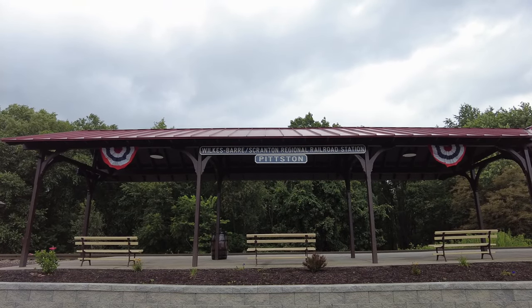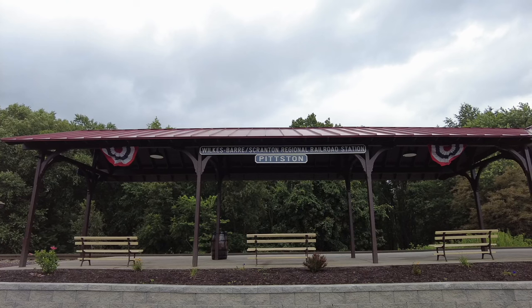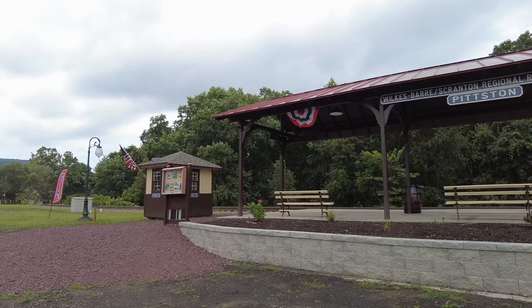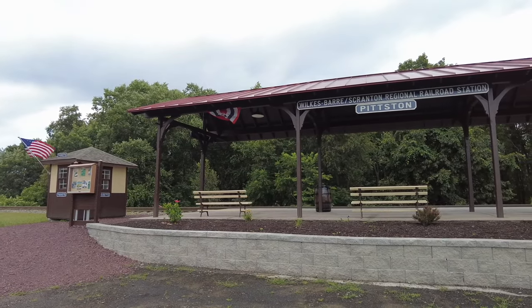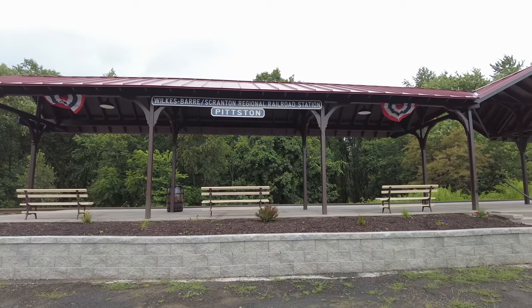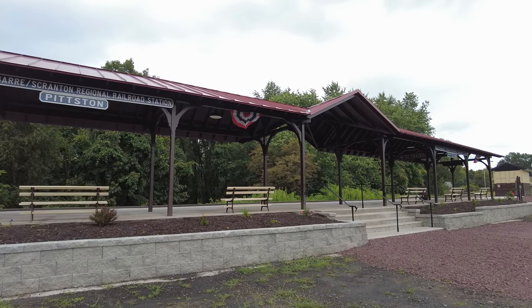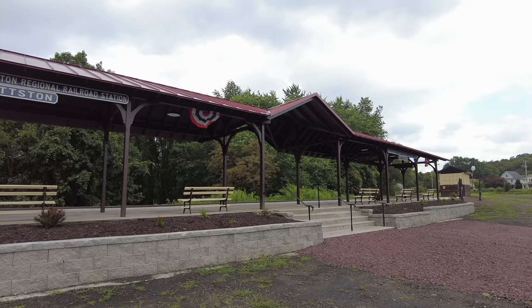Welcome to the Reading and Northern Railroad's Wilkes-Barre/Scranton Regional Railroad Station in Pittston, Pennsylvania. Our inaugural season in 2023 was a huge success, and now we're gearing up for an even bigger and better season in 2024. Starting April 6th, we will be running all-day excursions from here to Jim Thorpe and back on every weekend and select holidays. I'm here today to show you what you can expect on these popular trips.